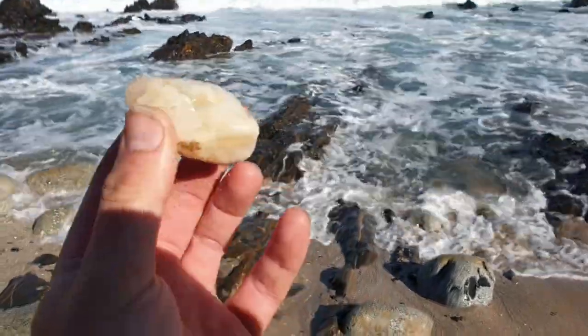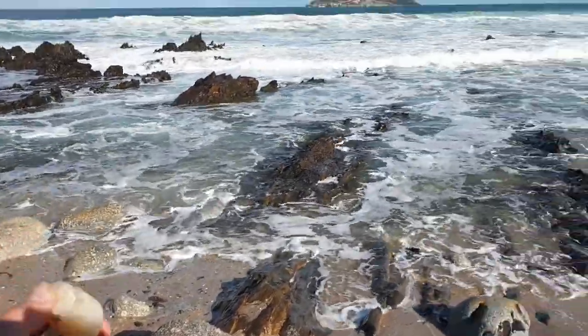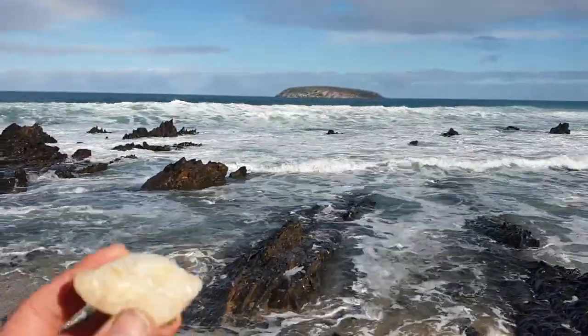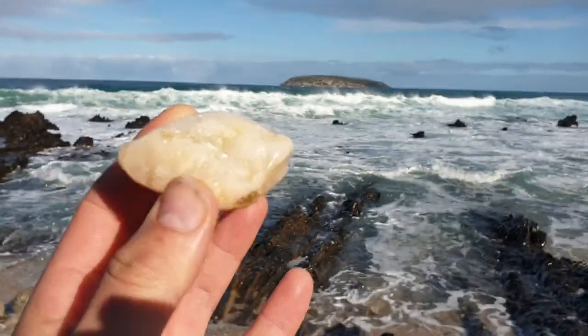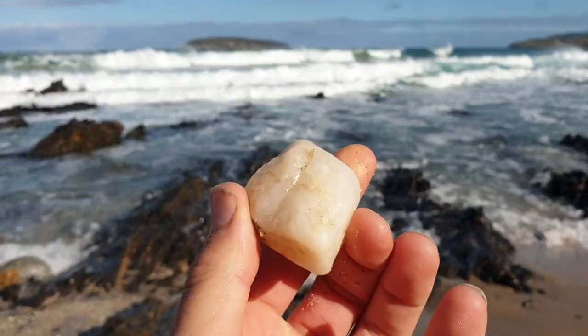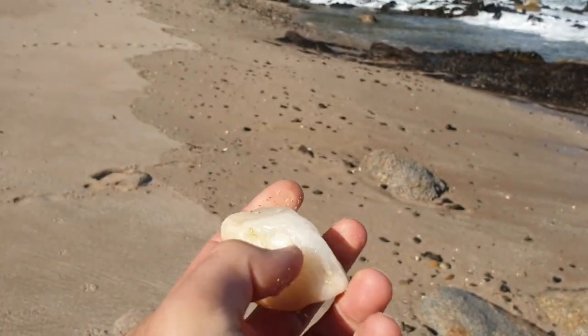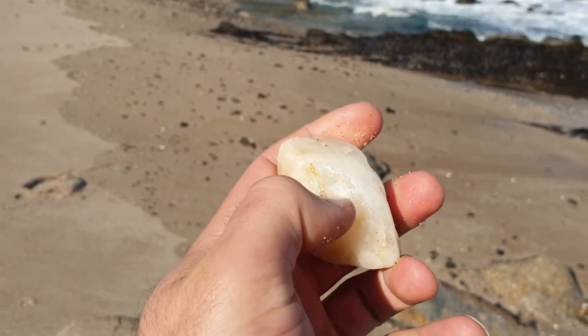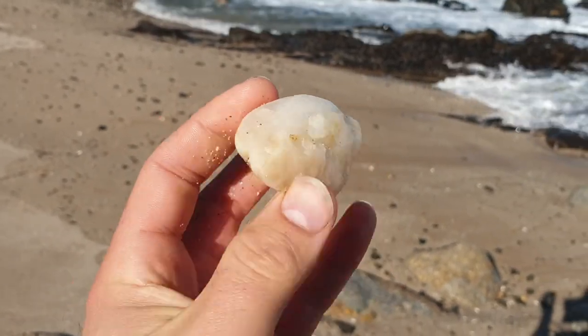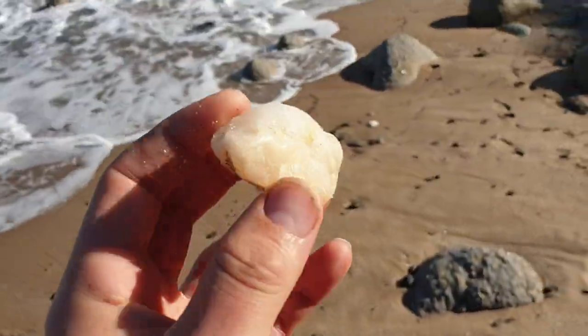One reason why it's really good to get this on the beach is because the beach is loaded with minerals — the salts and all that. It's very dense minerals, and that also contains ormus-containing minerals. Quartz and specific other crystals do contain ormus — ormus gold, for instance. It's in their crystalline lattice, how they're made and structured. And this is one reason why it's so good to use in your orgonite.